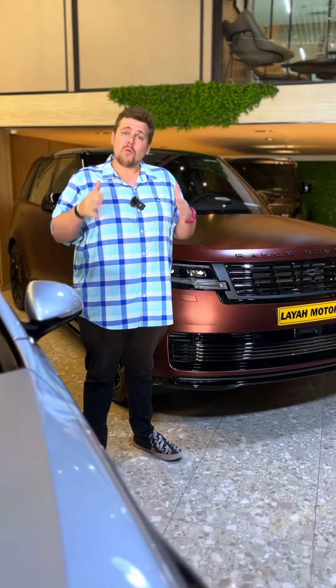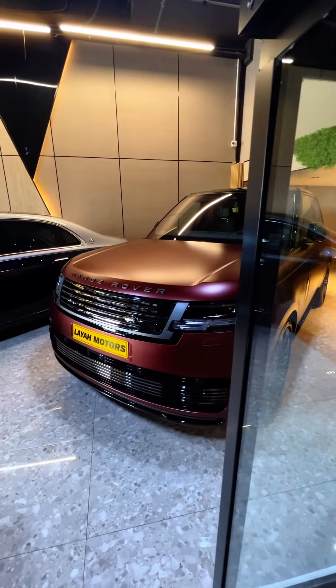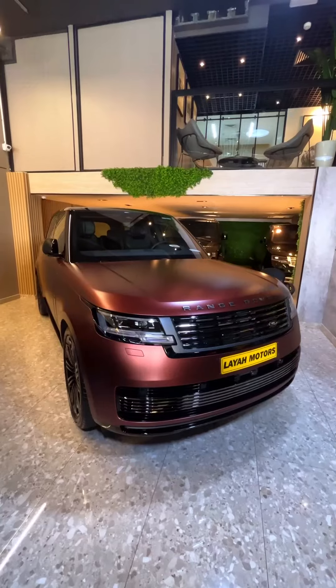They even have the new Range Rover SV. This car has just hit the market, they're extremely popular, and they've got one for sale right now — it's a GCC spec as well.